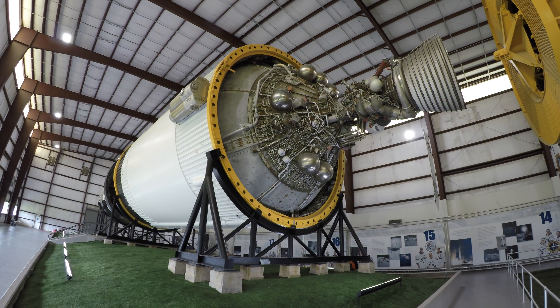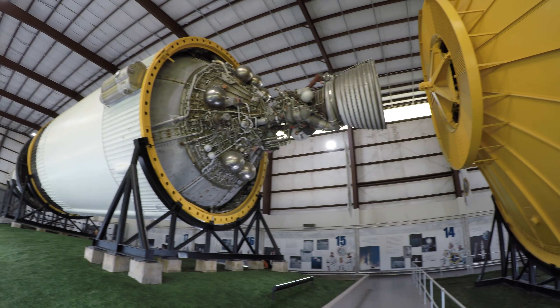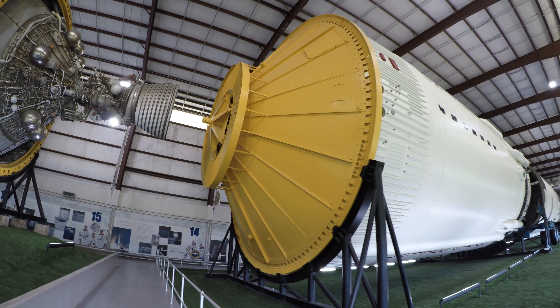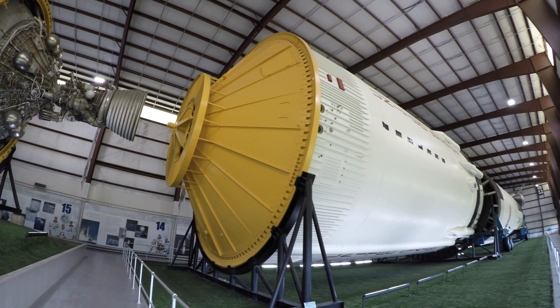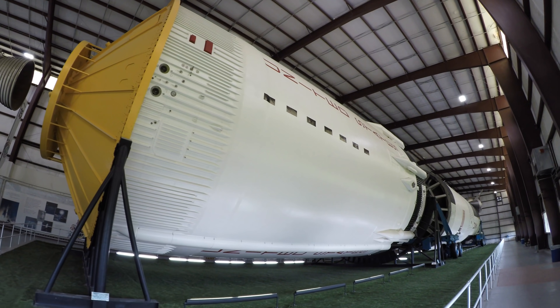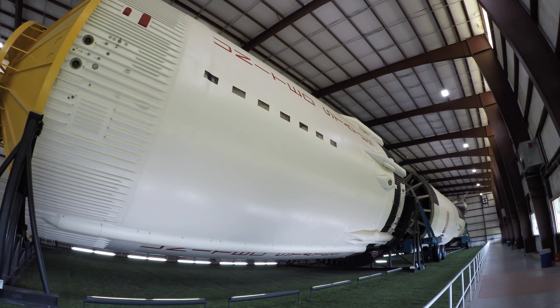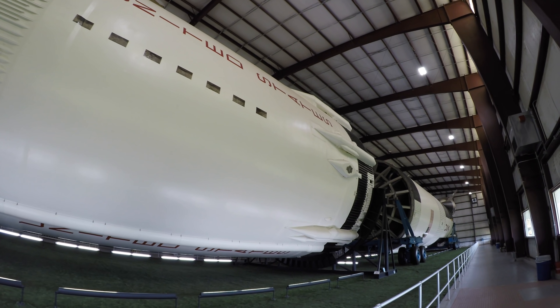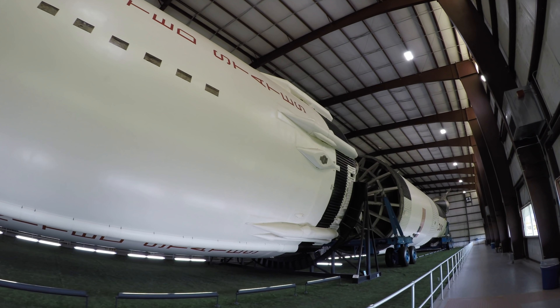Apollo 11, this is Houston. At one minute, trajectory and guidance look good, and the stage is good. Over. Apollo 11, 35,000 feet per second. Cut off. Going velocity, 35,570 feet per second. Altitude, 177 nautical miles.